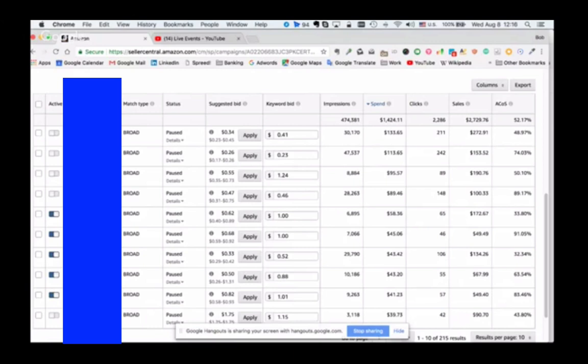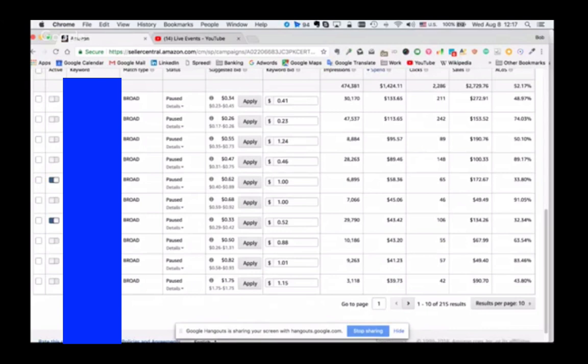The good thing is you've got a really nice impression spread. That means Amazon is acknowledging you're relevant for these keywords - it should be mentioned that Dan built my listing, hence the shameless plug. I would pull the 95% one and the 91% one. I would obviously leave the 32% one - that's pretty good. I would pause the 63% and the 83% ones. I think you can select to show more results per page as well to make it easier.